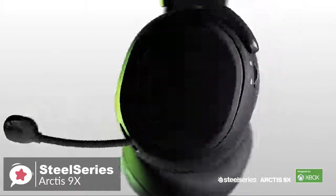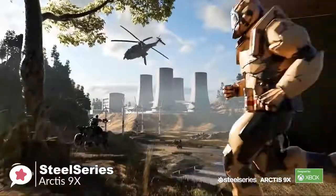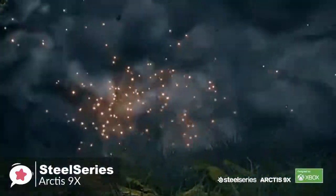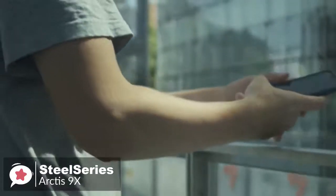As for performance, right off the bat, the combination of Xbox Wireless connectivity and Bluetooth means that you can listen to music off of your phone while still hearing your in-game audio. And that's exactly where the SteelSeries Arctis 9X shines.